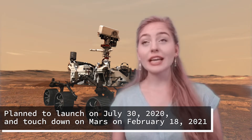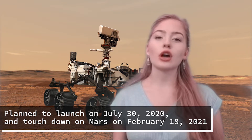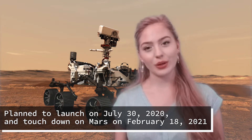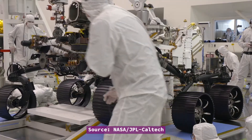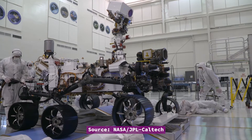NASA's Perseverance rover is planned to launch on July 30th, 2020, and touchdown on Mars on February 18th, 2021. NASA raised awareness for this mission by a Send Your Name to Mars campaign where almost 11 million names were submitted and put on a microchip aboard Perseverance.